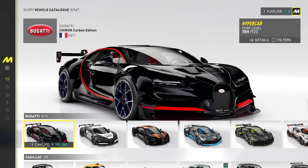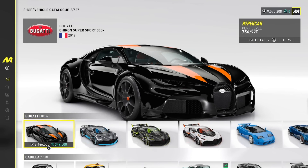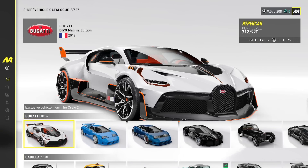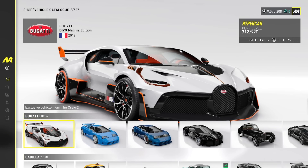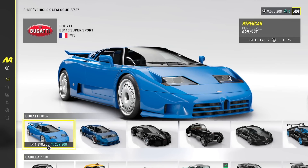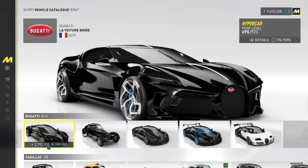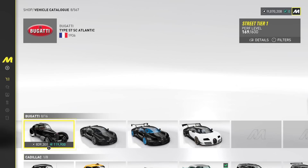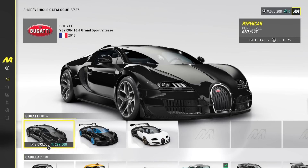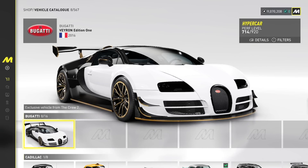Chiron Carbon Edition, we got an Interception Unit there, Super Sport 300 Plus — damn. We got the Divo, Divo Emerald Storm Edition. There's a lot of different editions — these are like collector's cars, right? These are real-life Hot Wheels for billionaires, it feels like. EB-110 Super Sport, Super Sport Anodized Edition — that actually looks really cool. La Voiture Noire, Type 57 SC Atlantic. We got the Veyron 16-4 Grand Sport Deep Blue Edition and then the Veyron Edition 1.